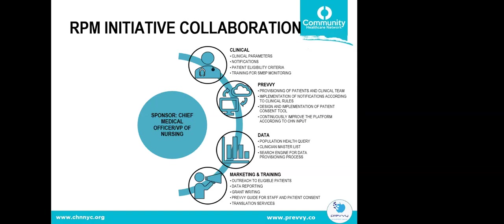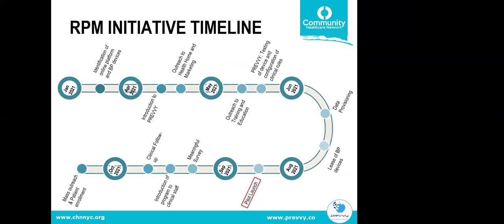Throughout the project we continued meeting weekly with CHN to gather feedback and improve the platform. Other supporting teams included our data colleagues who formulated the population health query and clinician master list, as well as marketing and training colleagues who handled patient outreach, aggregate data reporting, grant writing, staff and patient guides, consent review, and translation services.